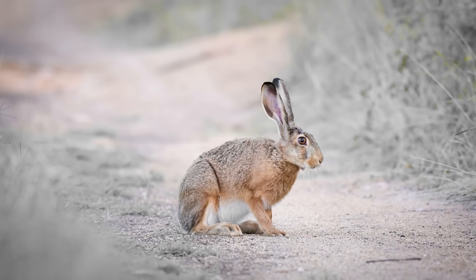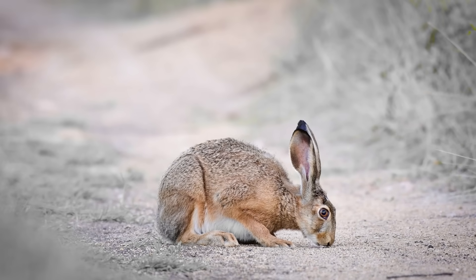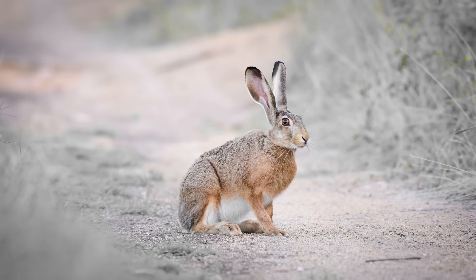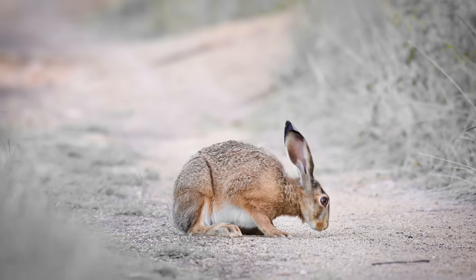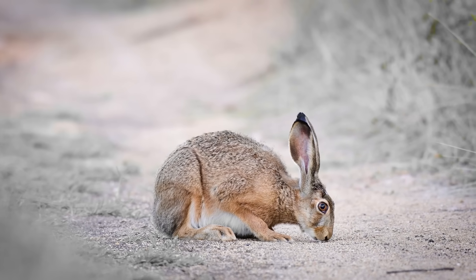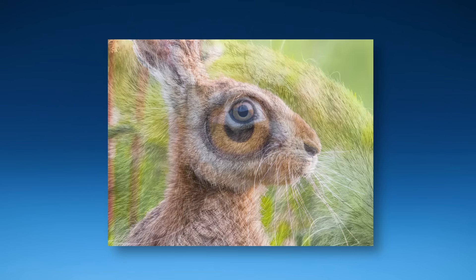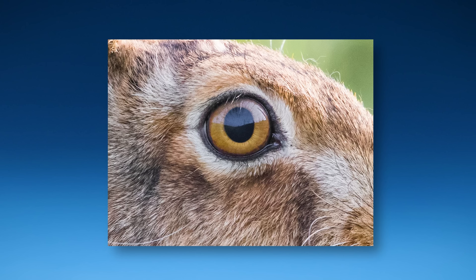This is a rabbit. Oh, never mind. I thought it was a rabbit, but again, I was wrong. This is not a rabbit — take a look at its head. Notice that eye color.